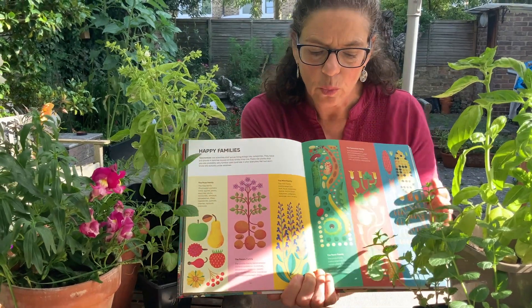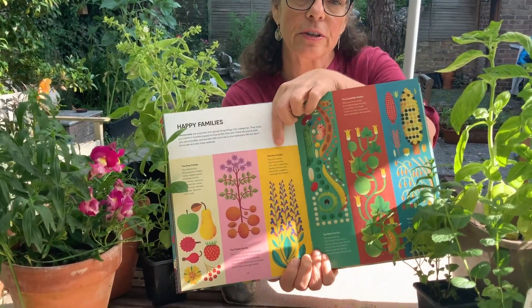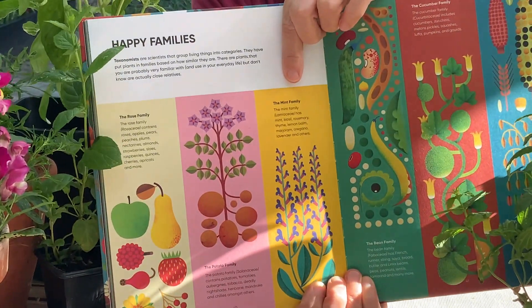One in particular we're going to really look at today is this family — it's the mint family. Let me read you a little bit about this family.